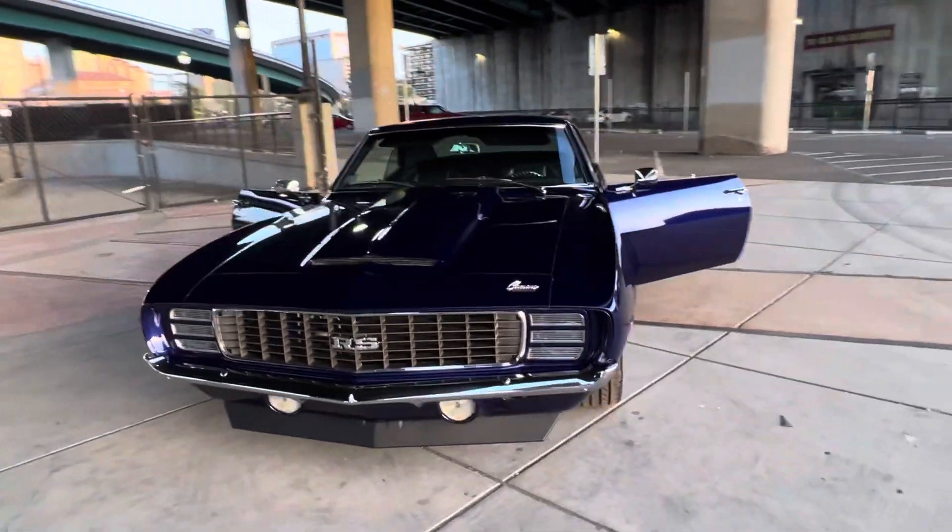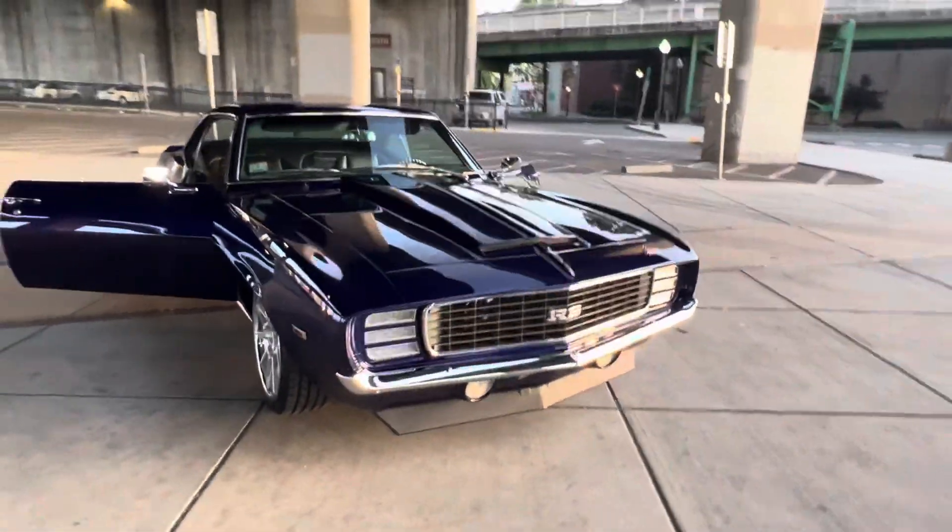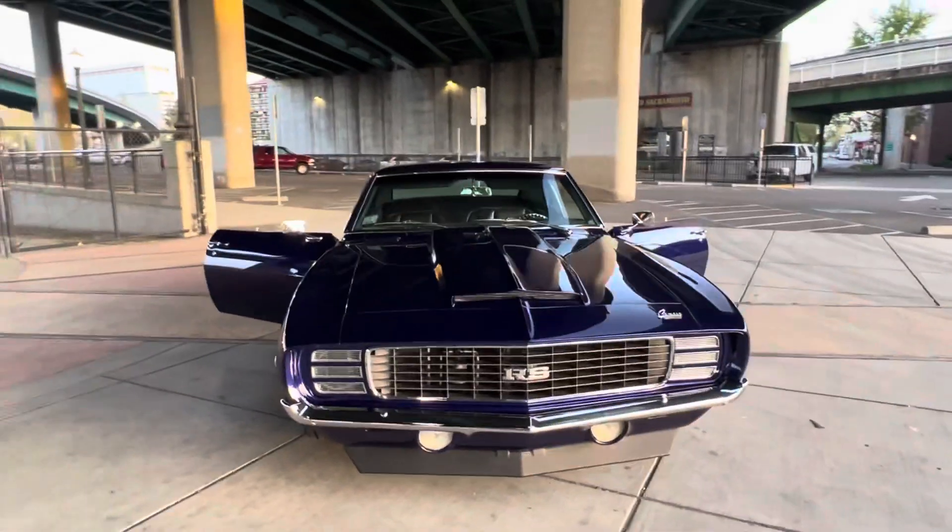Custom hood — I normally don't like custom hoods, but I like this one on it. There's a nice little flare that looks like it was made for it.